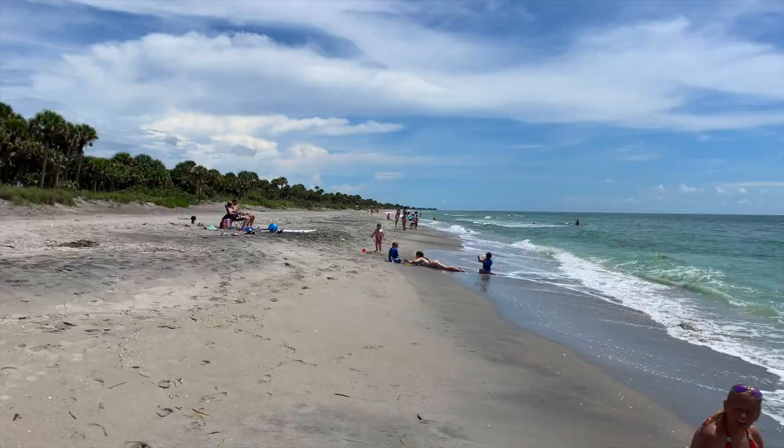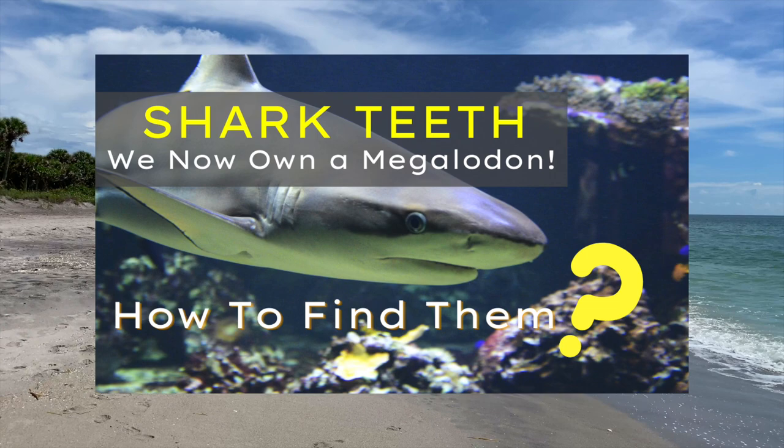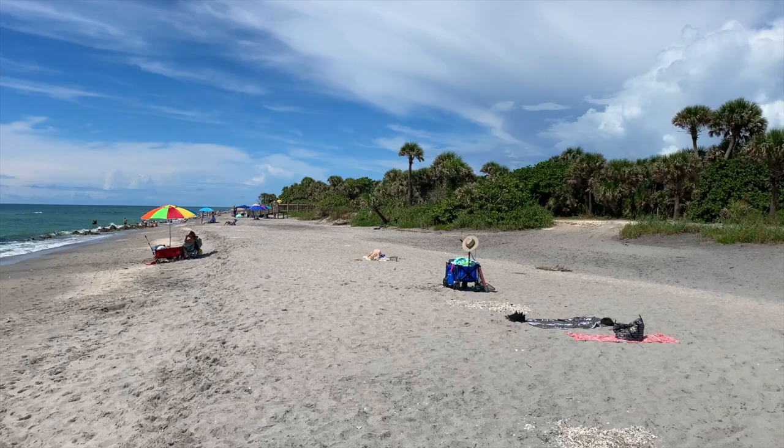I'm going to show you a quick 360 so you can see exactly what I'm seeing out here, and you can see why we think Casperson Beach is such a special and different type of beach.